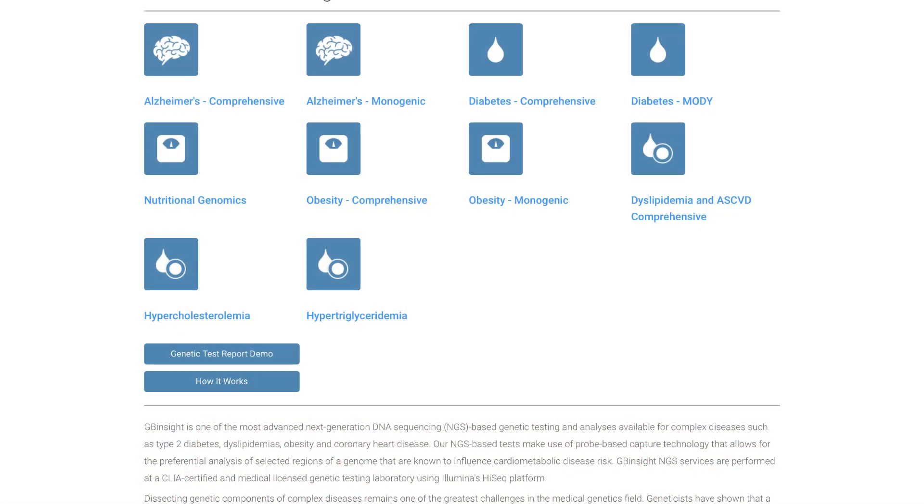And actually, even though you just ran down a whole lot of things with both lipids and cardiovascular disease, looking over your site right now, you also have Alzheimer's, diabetes, obesity — quite a big host of different kinds of tests that you can do for genetics. Is that right? Correct.